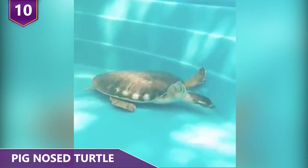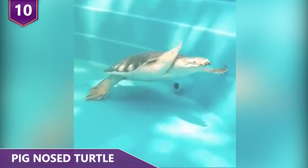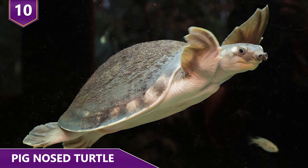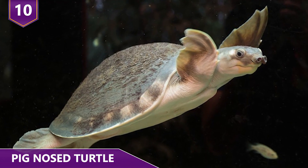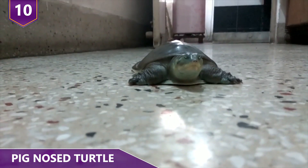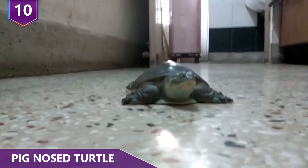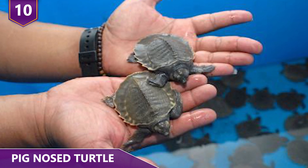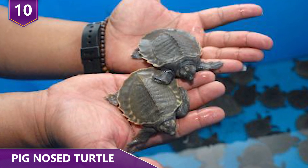These interesting turtles are found mainly in freshwater streams, rivers, and lagoons in northern Australia and in New Guinea as well. Because of their bizarre appearance, they've become popular among exotic pet traders. Even though laws are in place, such as Indonesia prohibiting the trade of these turtles, authorities confiscated some 10,000 turtles from smugglers back in 2010.